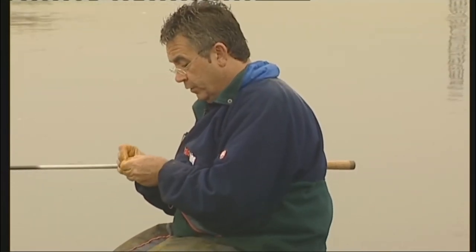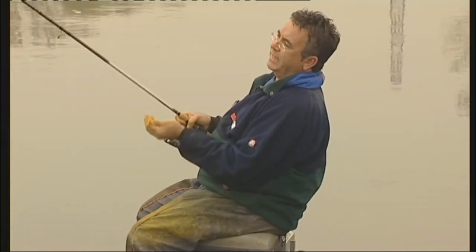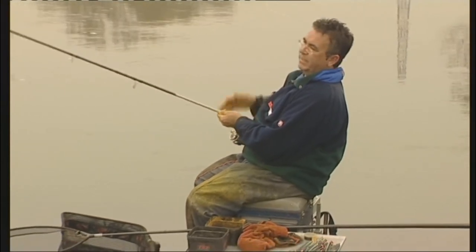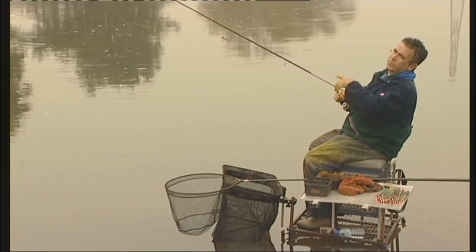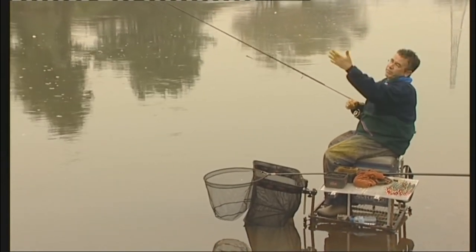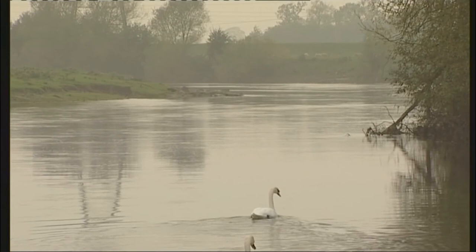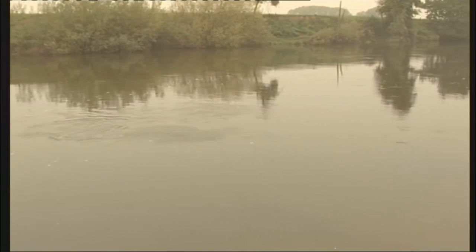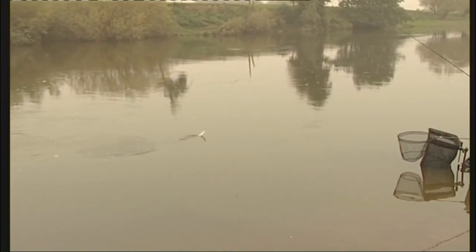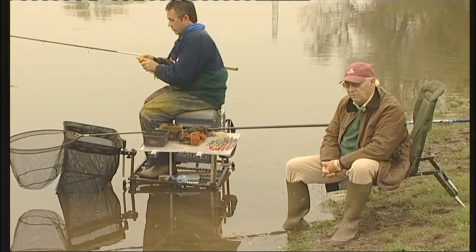One little tip: I always make a mental note against the rod rings of where the float is set. Today it's very shallow so it doesn't matter much, but in say eight foot of water I always note against the rod ring how deep it is, so you can go back to that exact depth at any stage when you've been experimenting.